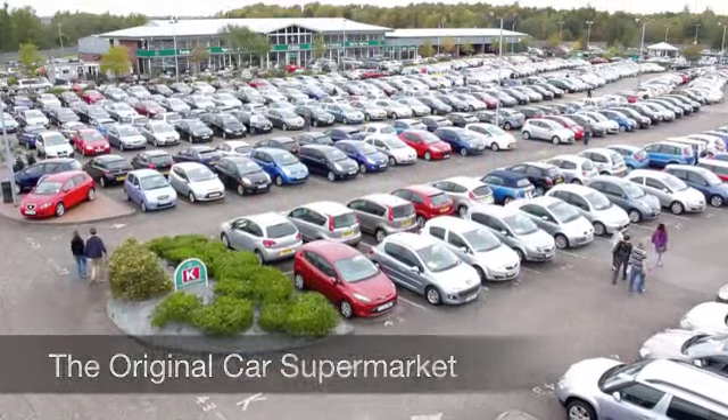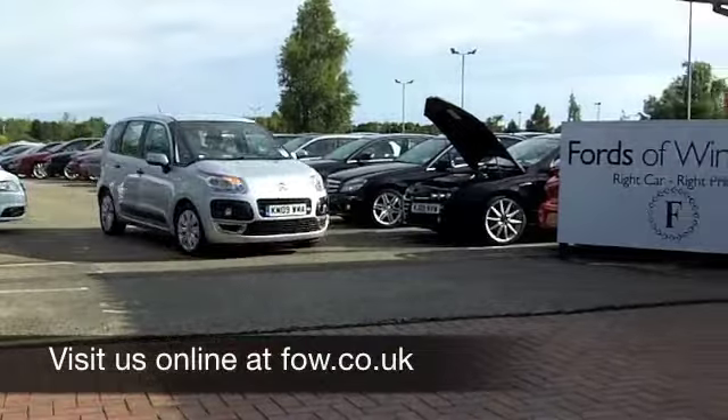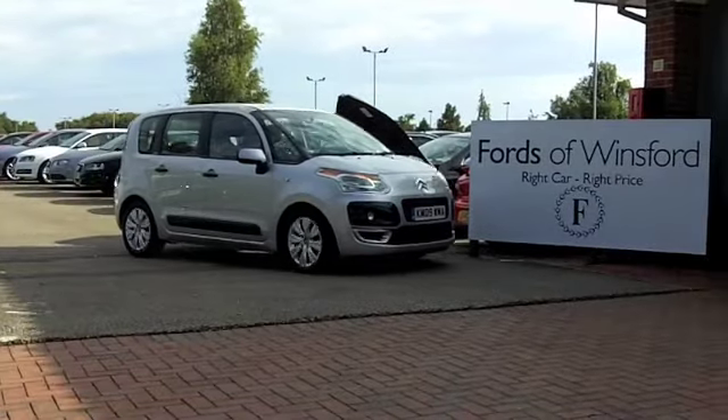Fancy a test drive? No problem — ring and reserve with no obligation and discover this great car for yourself at Fords of Winsford.